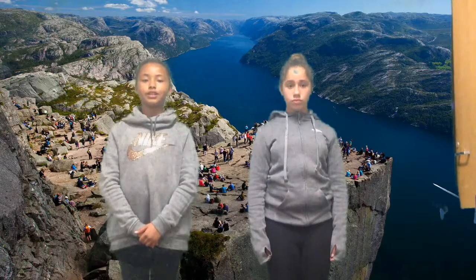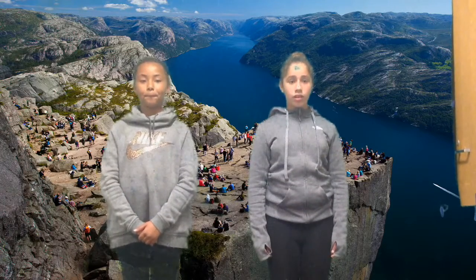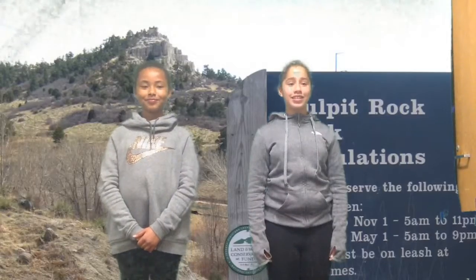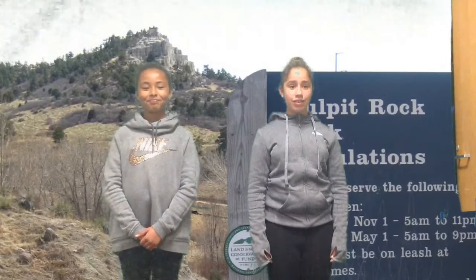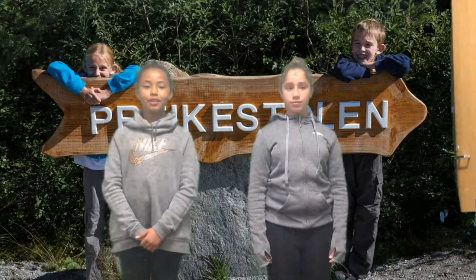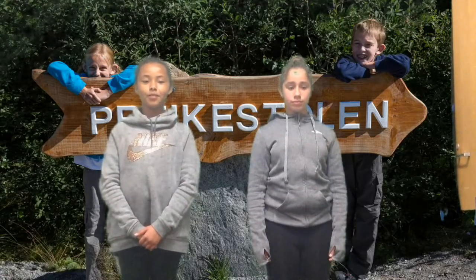Pulpit Rock is one of the most visited natural tourist attractions in Norway. The cliff was formed during the ice age approximately 10,000 years ago, when the edge of the glacier reached the cliff. The water from the glacier froze in the crevices of the mountain and eventually broke off large angular blocks,